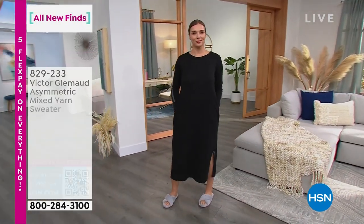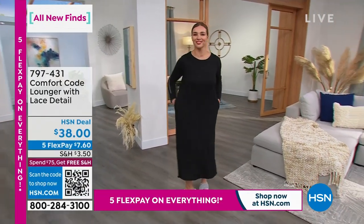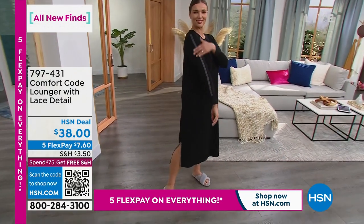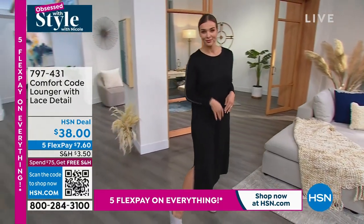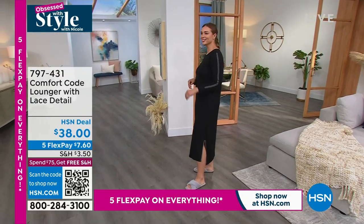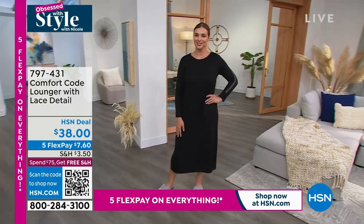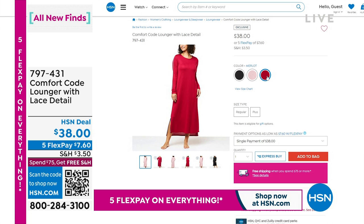Comfort code brought to us by Cuddledo — a company you've recognized for over 50 years. This is their lounger with the lace detail. The lace is on the arm and on the little leg slit that you get on both sides. I love that they add the slits on a lounger because when you have something that's over 50 inches in length — it's about 51 — it's nice that you can move around with ease. Comes in three colors: that's your black, you got a pocket too, there's your mauve shadow, and we also have it in that merlot.